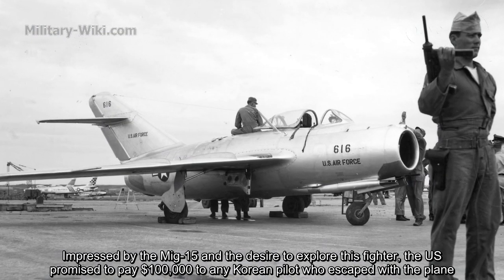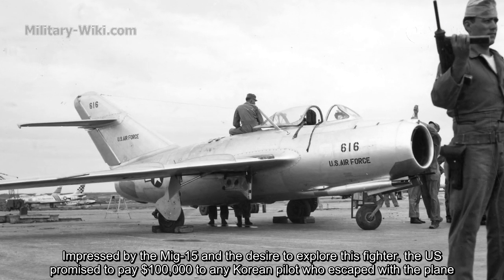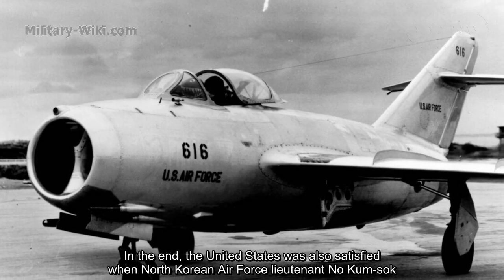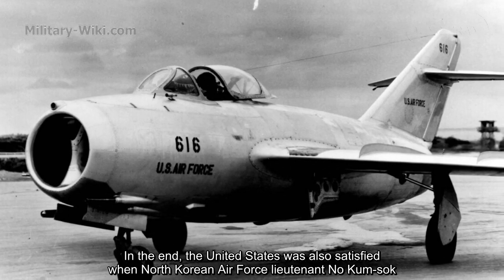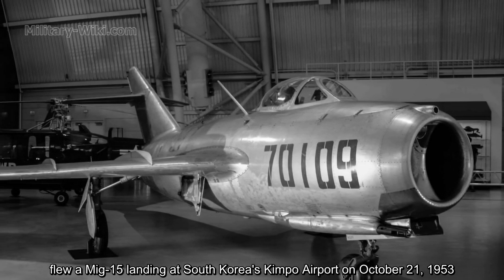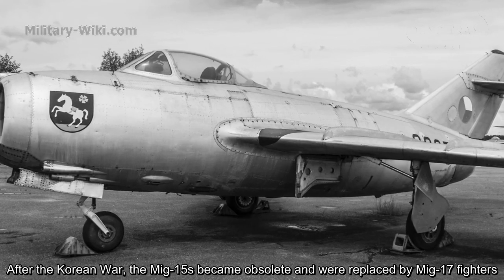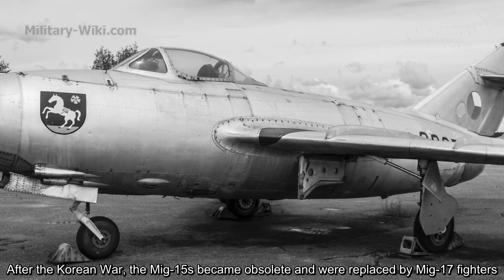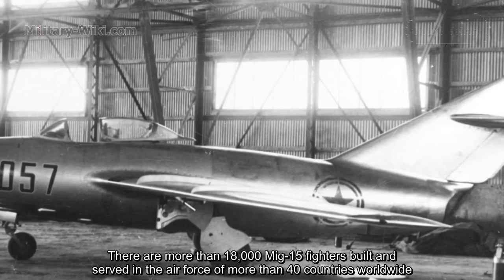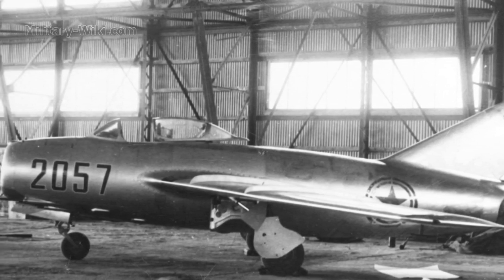Impressed by the MiG-15 and eager to study it, the US promised $100,000 to any Korean pilot who defected with the plane. The United States was ultimately satisfied when North Korean Air Force Lieutenant No Kum-Sok flew a MiG-15 and landed at South Korea's Kimpo Airport on October 21, 1953. After the Korean War, the MiG-15s became obsolete and were replaced by MiG-17 fighters. More than 18,000 MiG-15 fighters were built and served in the air forces of more than 40 countries worldwide.